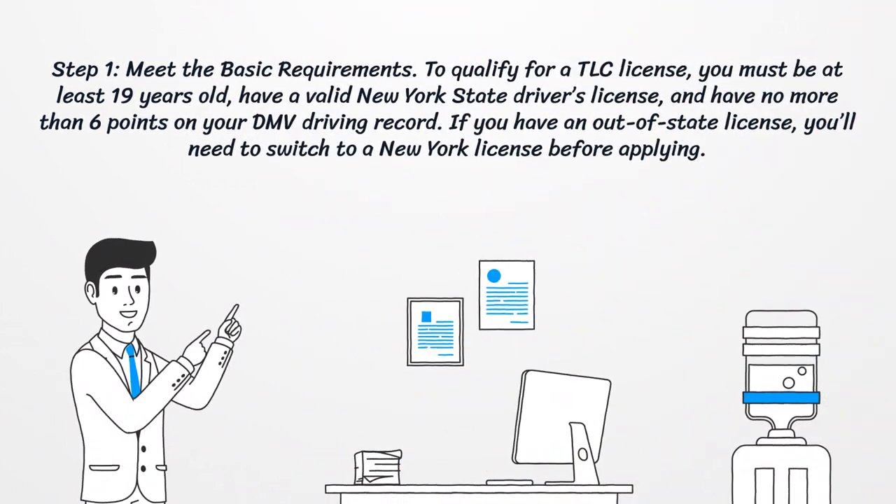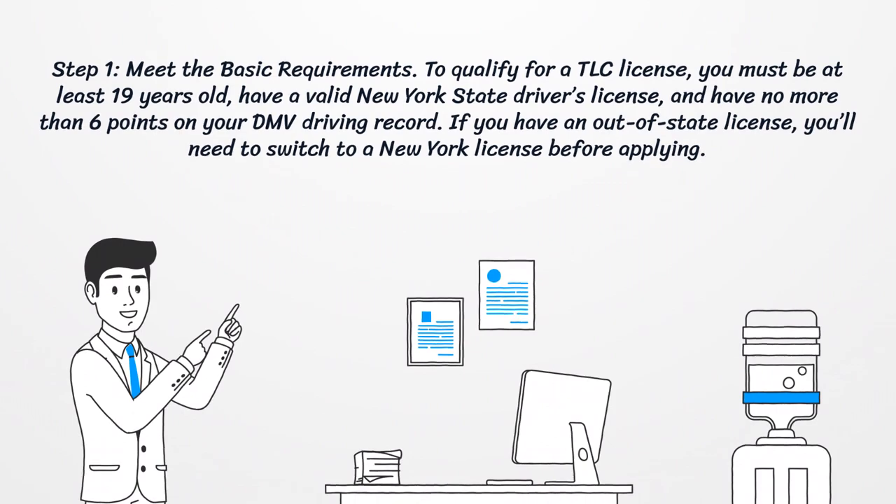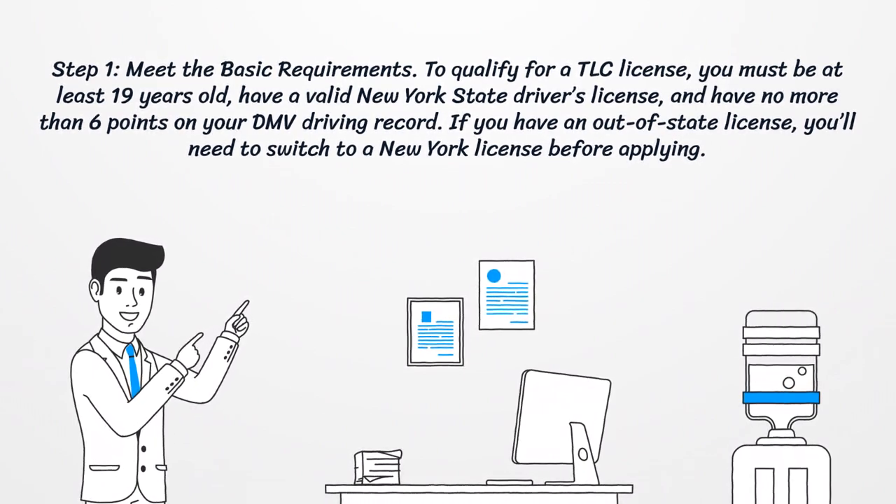Step 1: Meet the basic requirements. To qualify for a TLC license, you must be at least 19 years old, have a valid New York State driver's license, and have no more than 6 points on your DMV driving record. If you have an out-of-state license, you'll need to switch to a New York license before applying.